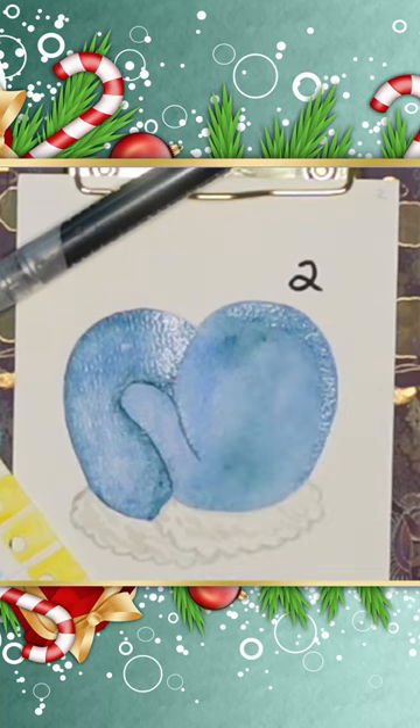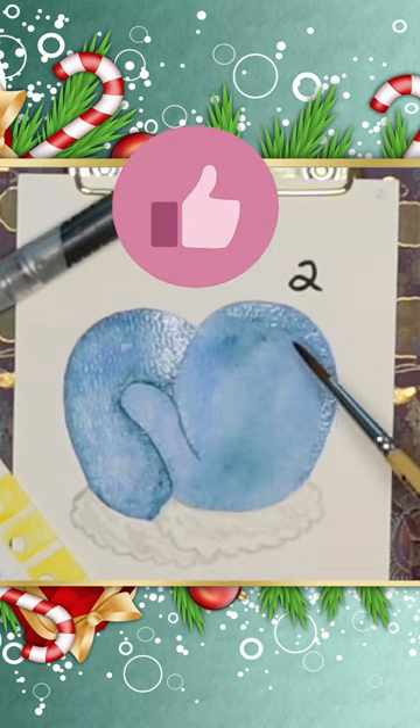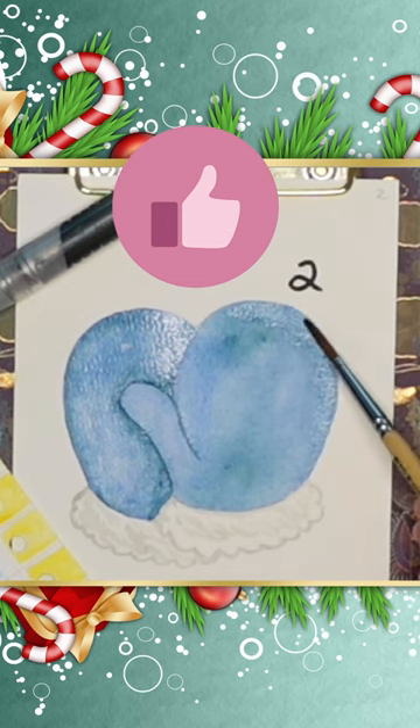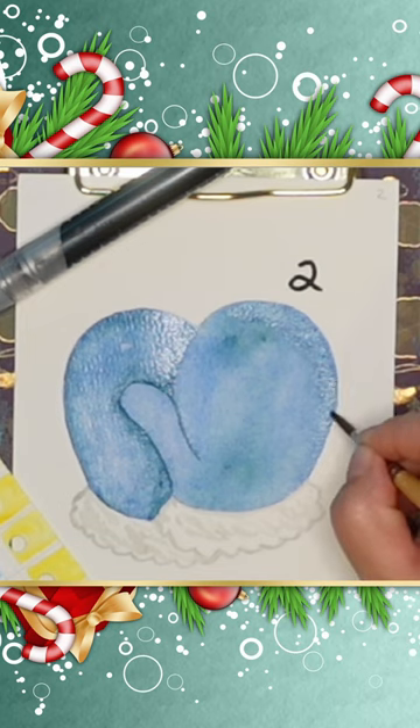Hi everyone, Tammy here from Tammy on Creative. Today we're going to be celebrating our second day in our advent calendar for 2022. We're counting down to Christmas.